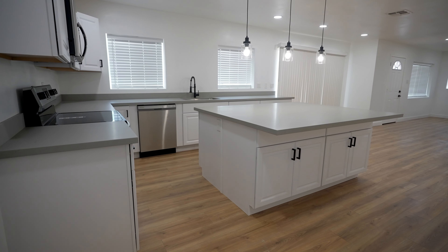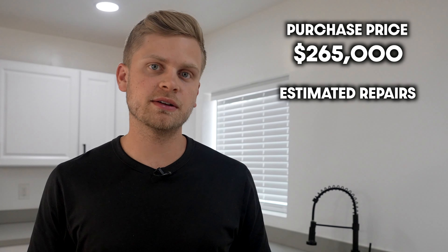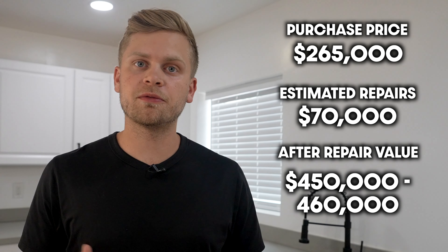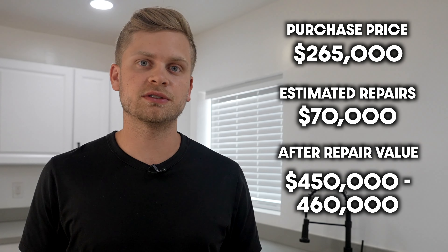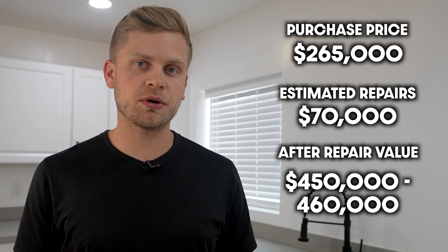We bought this property for $265,000. We estimated we were going to end up spending about $70,000 renovating it, and we were hoping to sell it for about $450,000 to $460,000 — obviously enough room for a pretty healthy profit. But unfortunately, we are now about $165,000 into this property between renovations, holding costs, and the cost of the money just to hold onto the property.